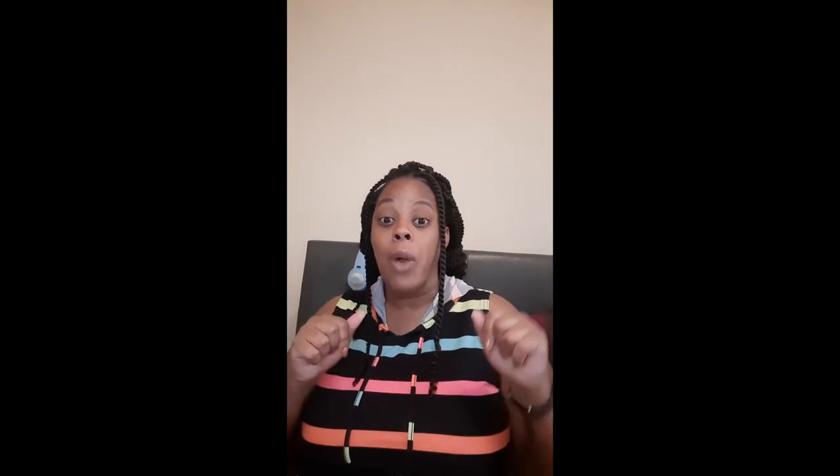That concludes my review on the Royalty Sea Moss Lemonades. Come back next time for my follow-up review, and go ahead and like, share, and subscribe. Thank you!